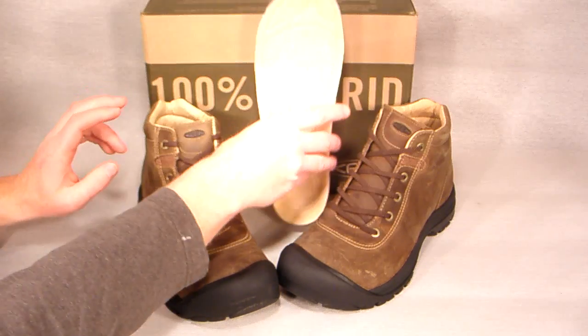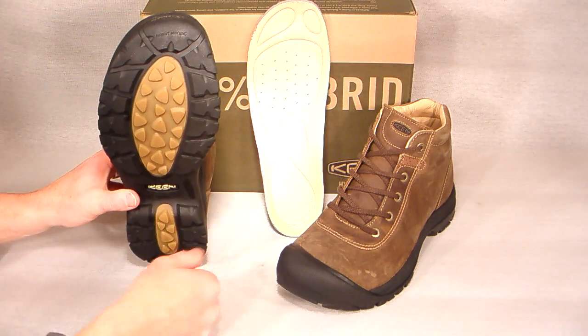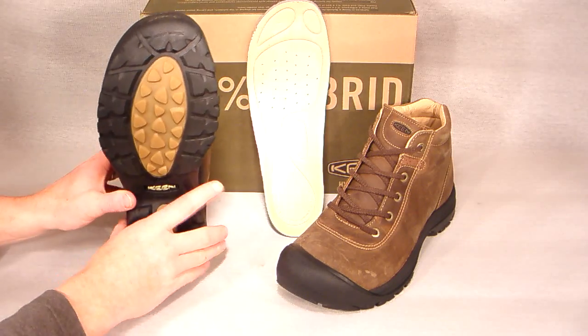The non-marking rubber outsole gives you the traction you need without leaving scuff marks on the floor. Hit the buy it now button to make the Brooklyn Mid from Keene part of your favorite shoe lineup.